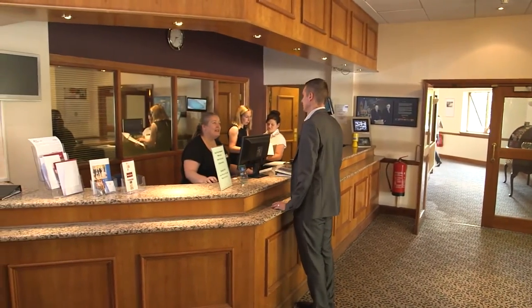I've got an appointment to see Jeff. It's Mike from Babcock. If you'd like to take a seat, I'll let Jeff know you're here. Thank you.